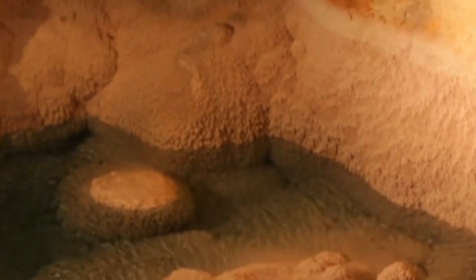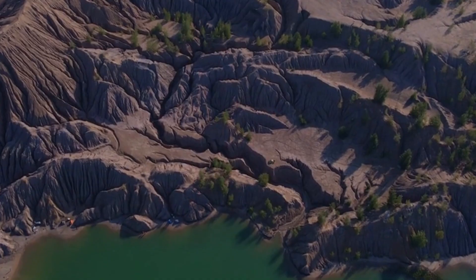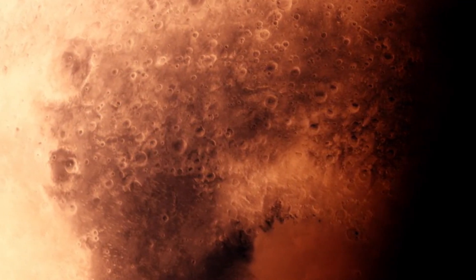Scientists have made a groundbreaking discovery: they found a massive underground reservoir of liquid water on Mars. This reservoir is so large that it could cover the entire planet with water up to a depth of 1 to 2 kilometers, or about a mile.